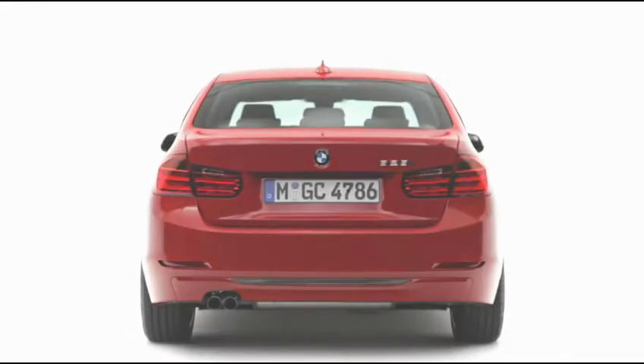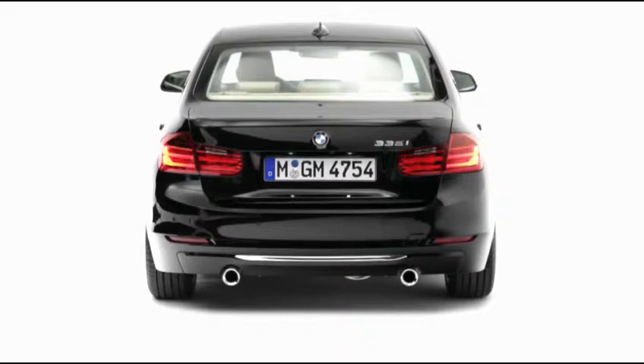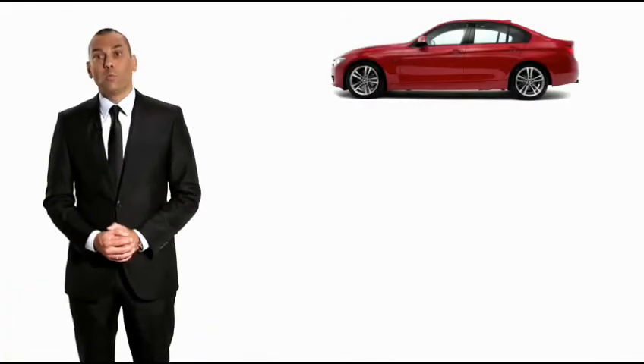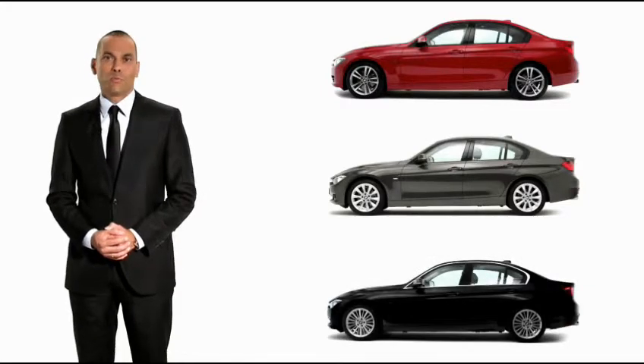Because of the high needs of individuality of our customers, the new 3 Series will be offered in three new and stylish lines: Sport, Modern, and Luxury. Our designers will provide you more details about the interior and the exterior of the new BMW 3 Series.